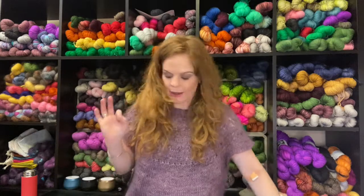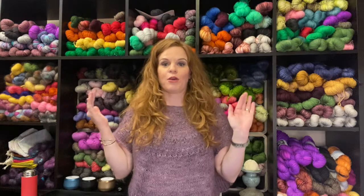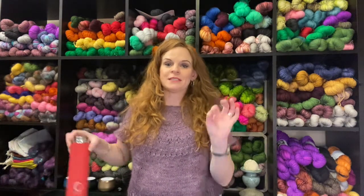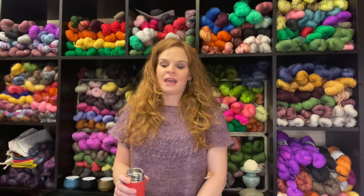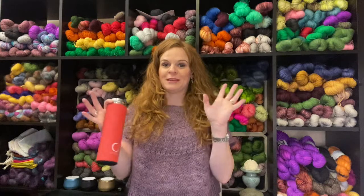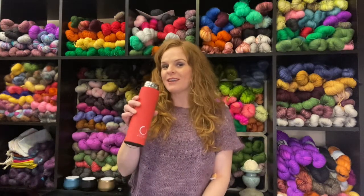I'm a firm believer in no scraps left behind. I had like three gallon bags of yarn scraps, little half mini skeins and all that stuff collecting in my craft room. I have a project in mind — something is being created and I will hopefully show that on the next episode.